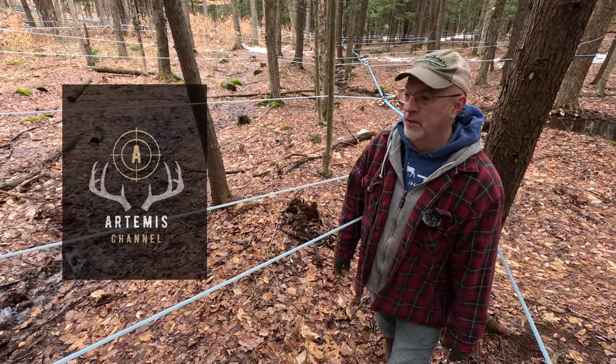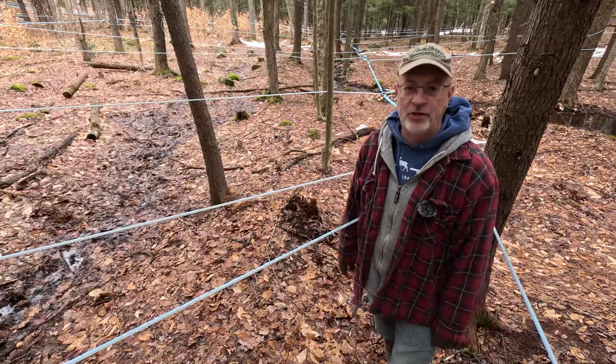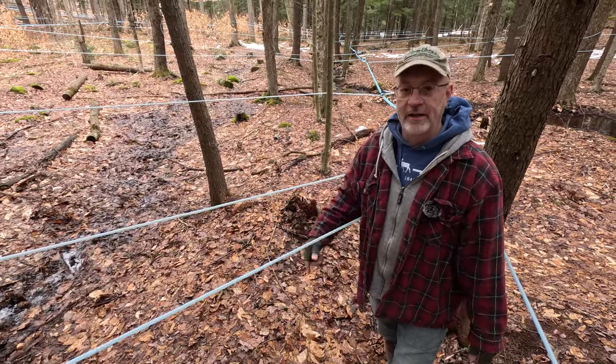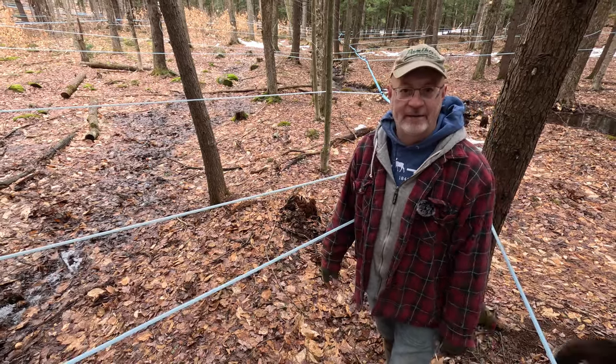Today on the Aramis channel, we're going to do a deep dive on our maple syrup production. We're going to start right at the tree, show you how we do our tapping, and then get into boiling and bottling that product.